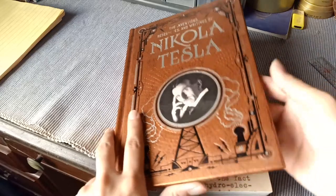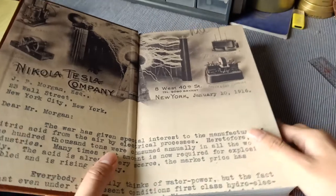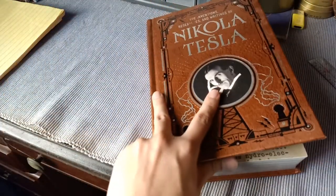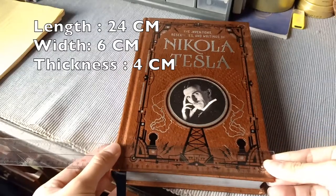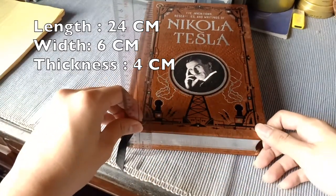Tesla is a Serbian-American inventor, notably known for his invention of the AC, or alternating current. The book is around 24 centimeters long, 6 centimeters wide, and around 4 centimeters thick.